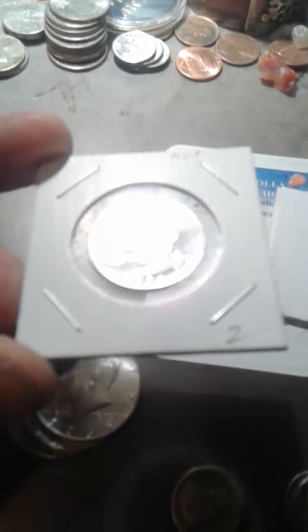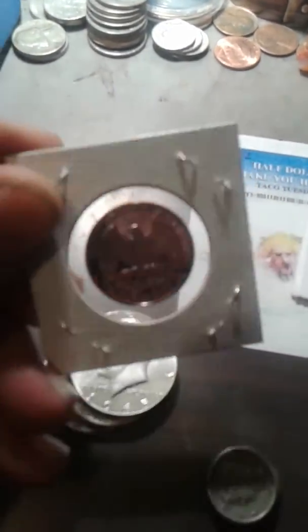Hey everyone, just wanted to do a quick little follow-up video for my local coin shop visit. I had to pick up that 1996 proof quarter for two bucks — it's immaculate, not a blemish on it.